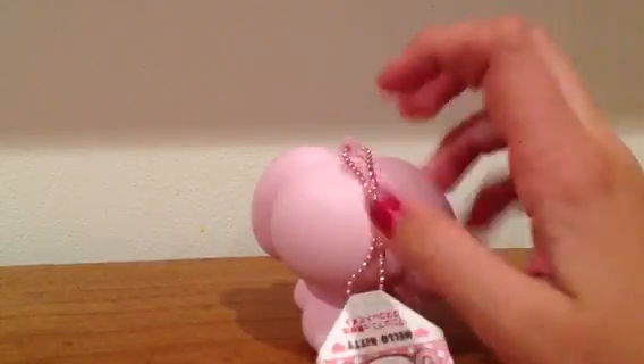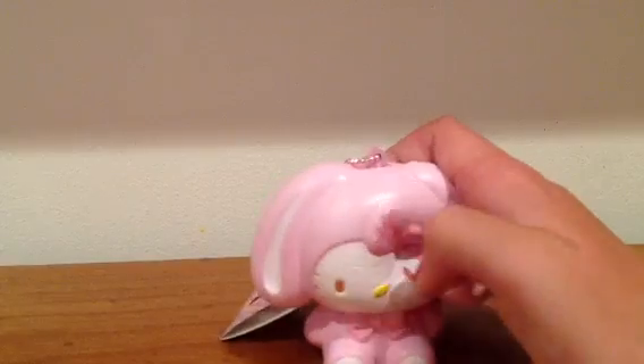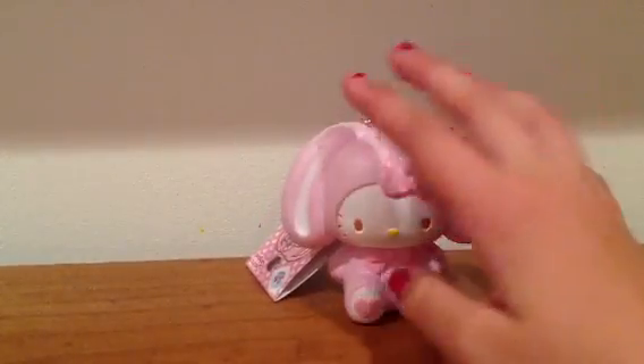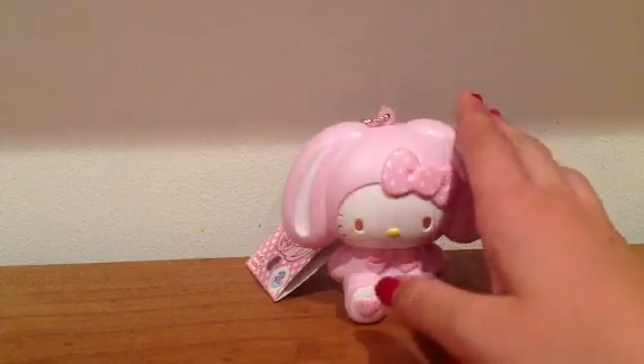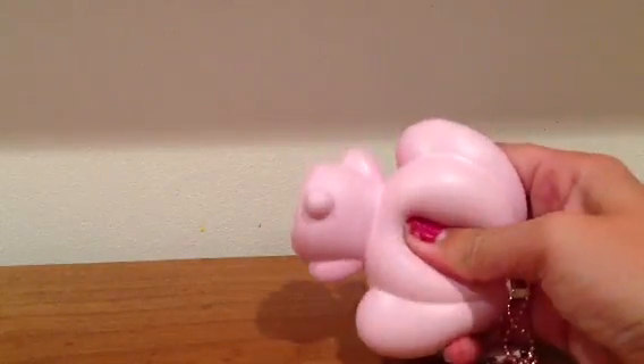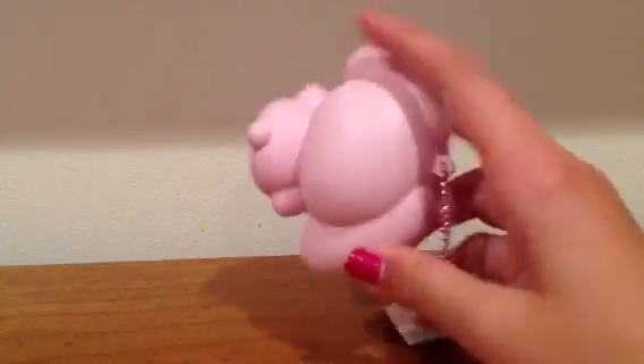They have like rubbery tags on them. I'll make a video later on what everything looks like, but I'm probably only gonna show you the rarest squishies. I'm getting all the mini and large Hello Kitty donuts except for the plain pink ones — the super rare ones.